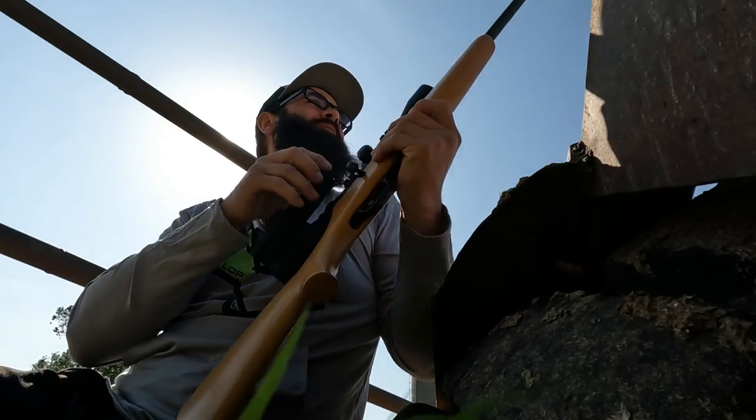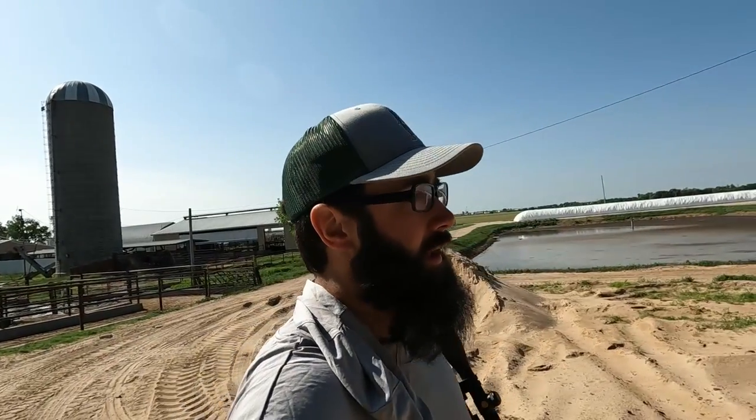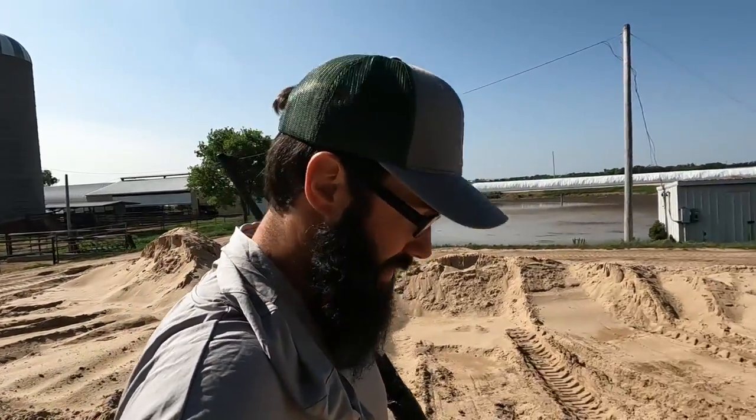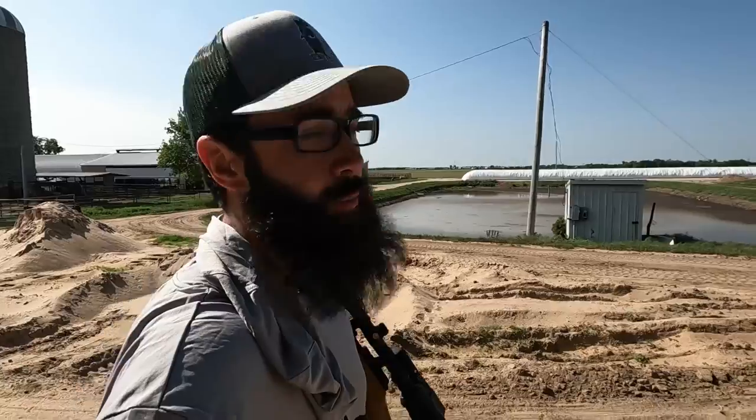Got him! Let's go ahead and pick up this starling that we got. I've got sand in my shoes — I have to go back to being barefoot, it was way less complicated.